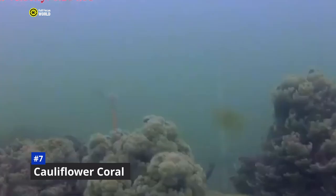Cauliflower coral is an important part of the reef ecosystem. It provides food and shelter for a variety of marine life, and its skeleton helps to protect the coastline from erosion. However, cauliflower coral is also a threatened species. Climate change, pollution, and overfishing are all putting stress on coral reefs around the world.